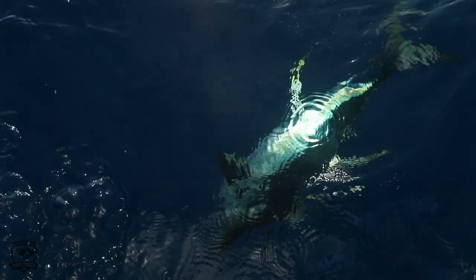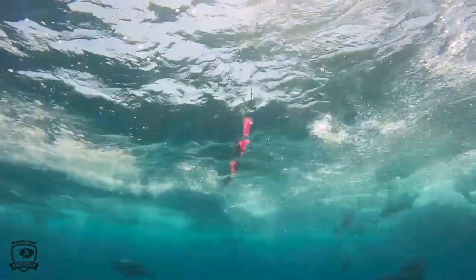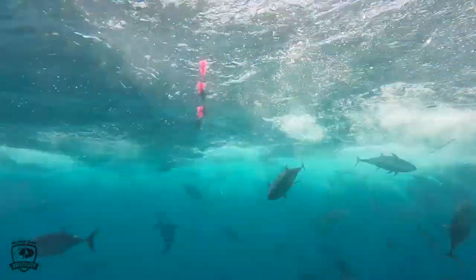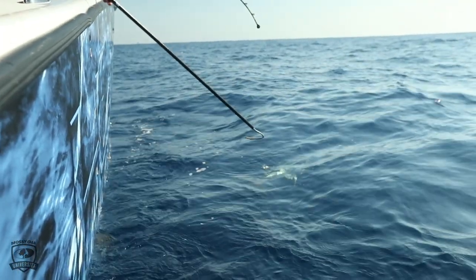Tuna fish are pretty simple creatures — I can strongly relate to them. They just want to be comfortable and they like to eat. If you can find bait, if you can find structure, obviously you want perfect conditions, but even in bad conditions, if the food's there, they're not going to leave. They're eating machines. Find the food, find some sort of structure to hold the fish, and you'll have yourself a good trip.